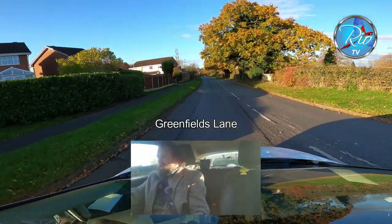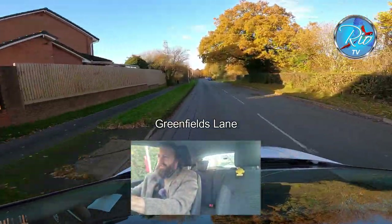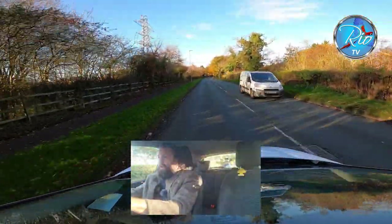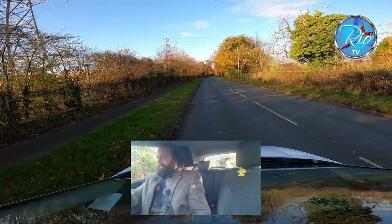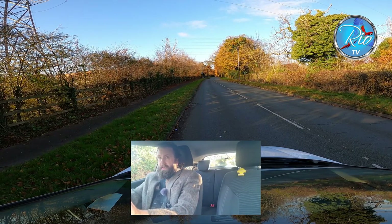I'm going to be pulling over on the left, mindful not to pull over next to the bus stop. Mirror checks, the signal can go on, and you can pull over anywhere you like along here. The examiner will say 'drive away when you're ready.'